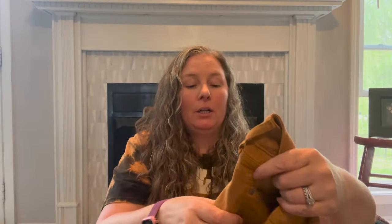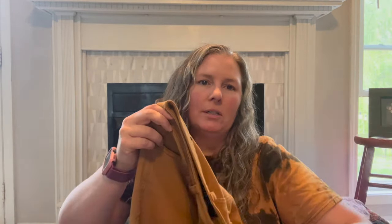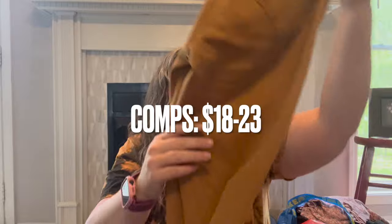This is Gap Denim, size 6/28 long — the Universal Legging. I like it because it's a mustard-colored ankle pant jegging, a skinnier fit. I think it's a great color and a great style for fall. It's from fall 2020, coming up on four years old, but they're in excellent condition so I went ahead and grabbed them.